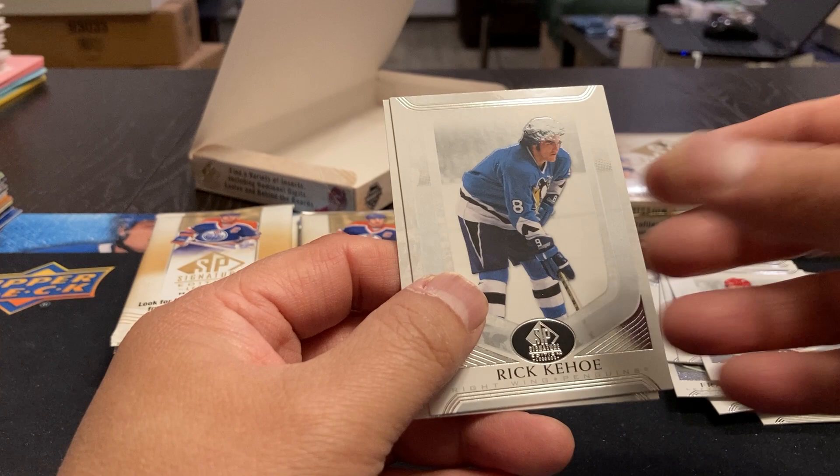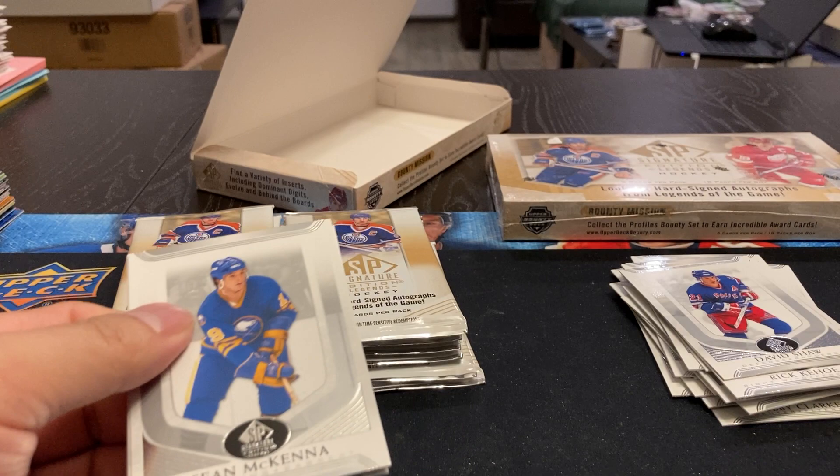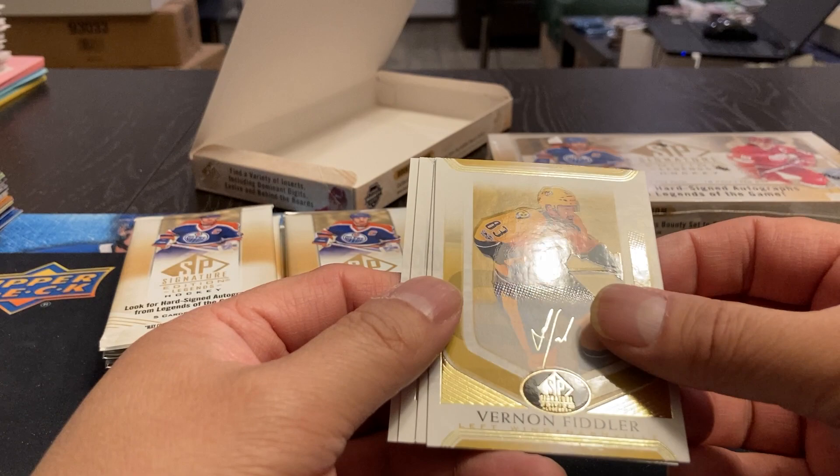Not too bad a looking set. I don't know if it's worth what these are going for — these are $250 a box. Sean McKenna, Vernon Fiddler, some type of auto script on there. Signature editions. Okay, we've got a Rich Preston, Greg Gilbert, and Danny Healy.